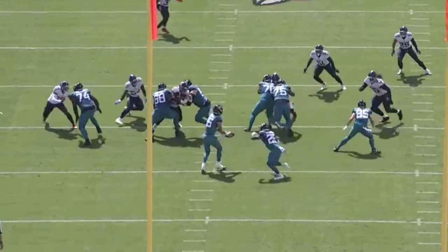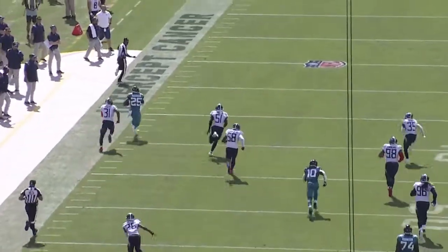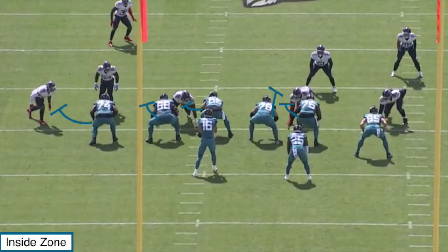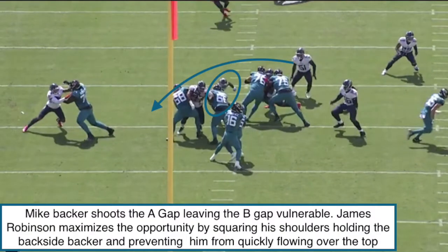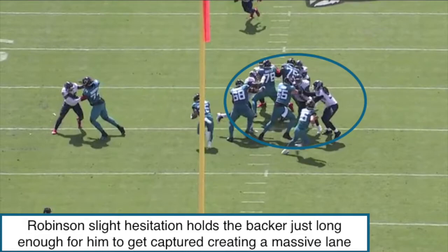Jumping into this next play, I want to stay on the exact same topic of James Robinson working in between the tackles — his vision and his ability to manipulate linebackers to help create extra space and bigger runs. Looking pre-snap, once again we've got another simple inside zone look here by the Jaguars. At the snap of the ball, we're going to see the Titans send a stunt, where the frontside linebacker shoots to the A-gap. Because of this, it immediately leaves vacated space to the B-gap, where the backside linebacker is going to have to flow over the top to fill and replace the blitzing linebacker. James Robinson knows this, so he's going to press vertical, squaring his shoulders to the line of scrimmage, and it does just enough to hesitate that backside linebacker for a split second, which allows him to get caught up on the backside double team.